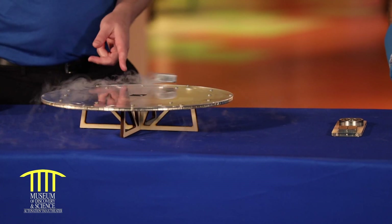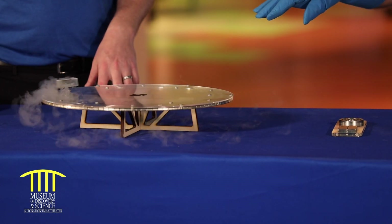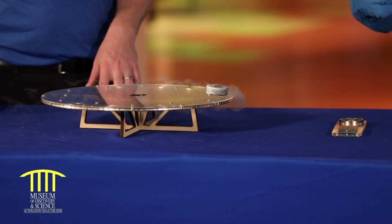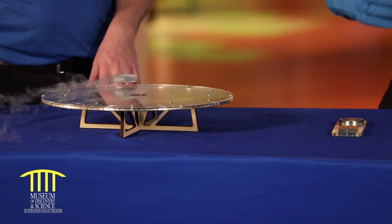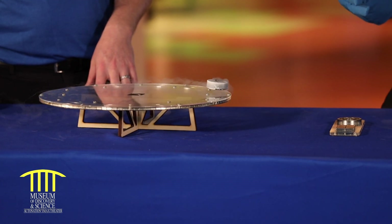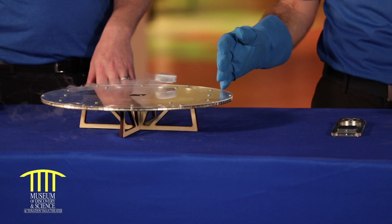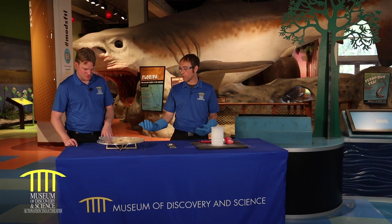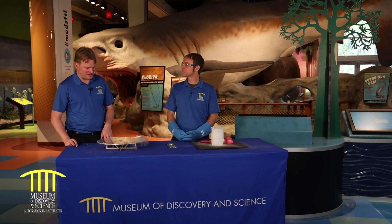So does this ever stop? Eventually, all the liquid nitrogen does is make the disc really cold, so it will acclimate back to room temperature and just stall out on the track. But until that happens, it's just going to keep going and won't move from the track where the very powerful magnets are.